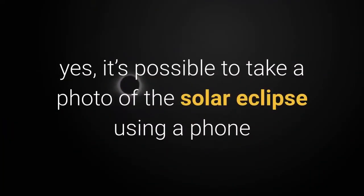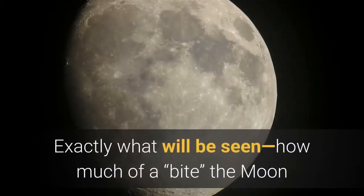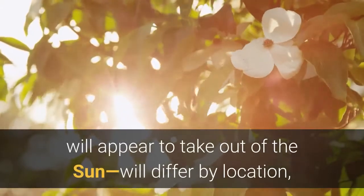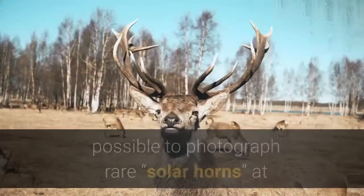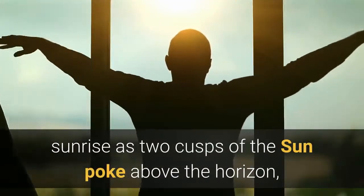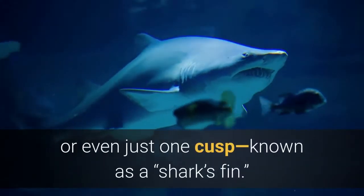Wherever you are, it's possible to take a photo of the solar eclipse using a phone or a camera. Exactly what will be seen — how much of a bite the moon will appear to take out of the sun — will differ by location, as will the position of the eclipse in your sky. In some areas of North America it will even be possible to photograph rare solar horns at sunrise, as two cusps of the sun poke above the horizon, or even just one cusp, known as a shark's fin.